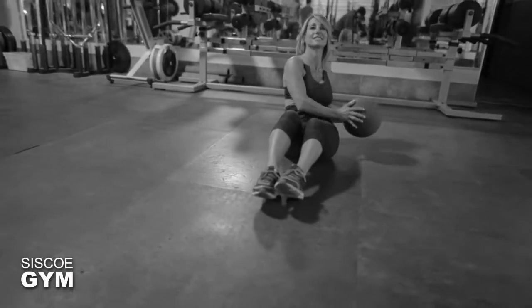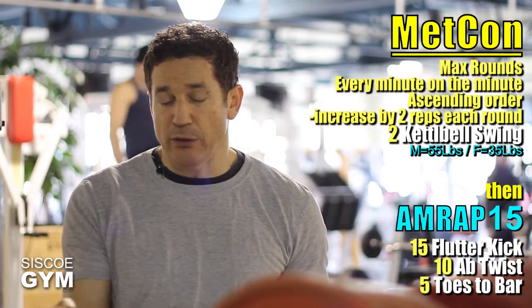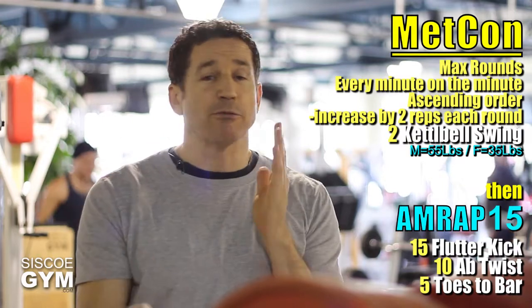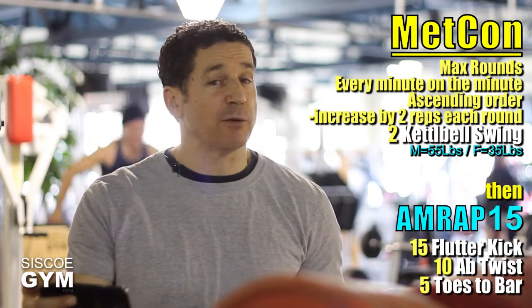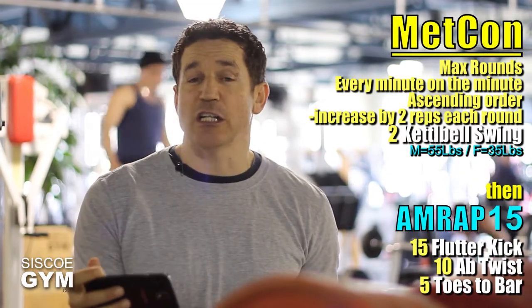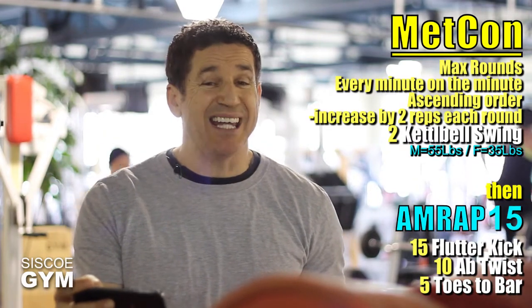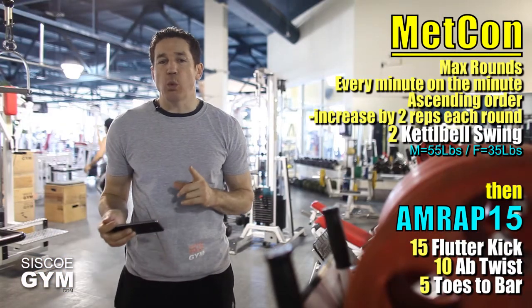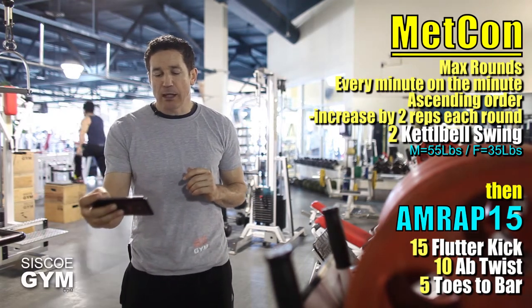There are some intricate details: the flutter kicks have a four-to-one ratio, meaning every four kicks counts as only one repetition. So when we call for 15 flutter kicks, your legs will actually kick 60 times. For the 10 ab twists, one twist to each side counts as one repetition, so there will be 20 total twists per round.